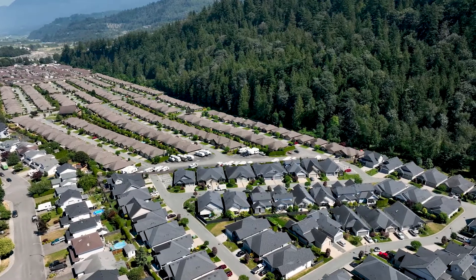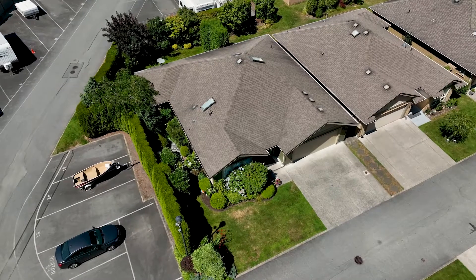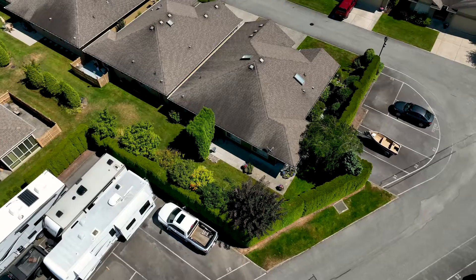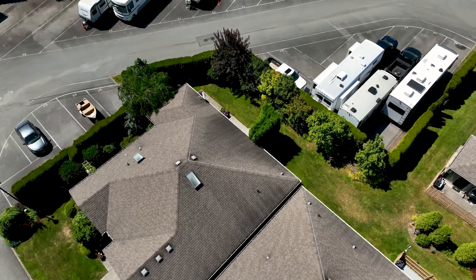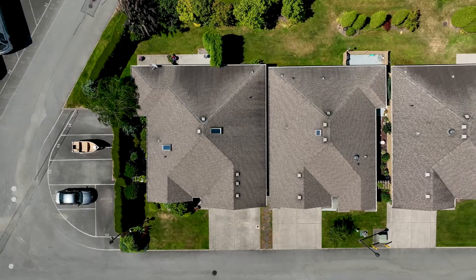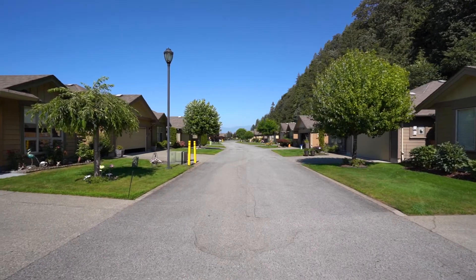Looking to downsize without compromise? This is the home for you. Welcome to number 16146000 Thomas Road in Chilliwack, British Columbia — a detached rancher-style home located on the quiet, sunny side of Halcyon Meadows.